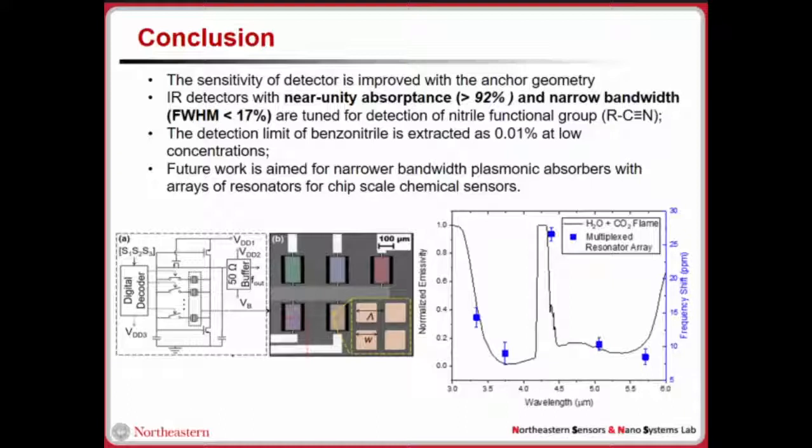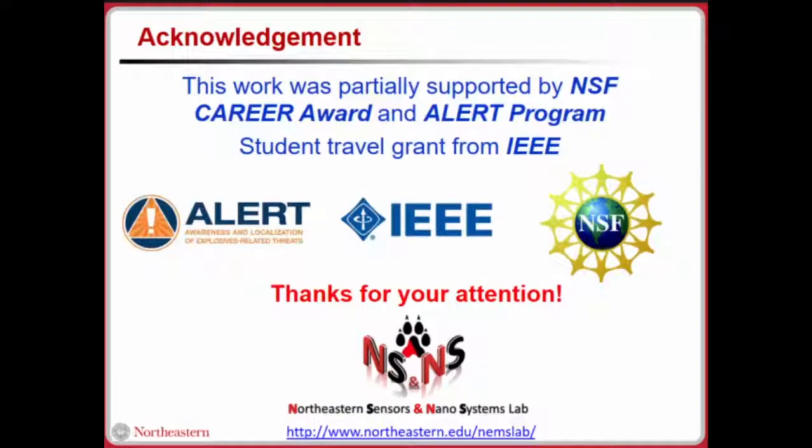Our future work aims for chip-scale chemical sensors. In a new work from our group recently demonstrated, not just one resonator but five are connected with a digital decoder. By changing the select bits, we can simultaneously measure five detectors. This is used for flame detection of hydrocarbon molecules including carbon dioxide and water vapor. Thank you very much for listening. We thank our funding agencies NSF and the ALERT program for this work.